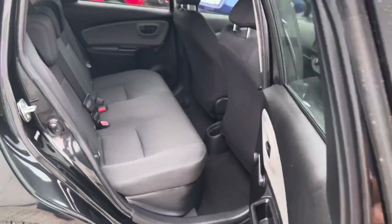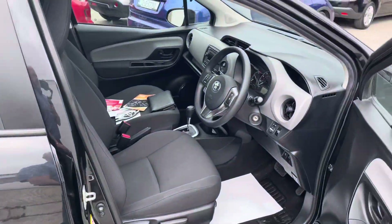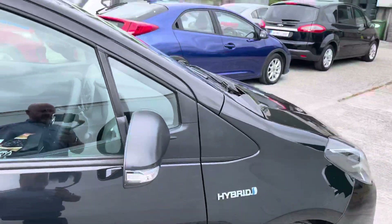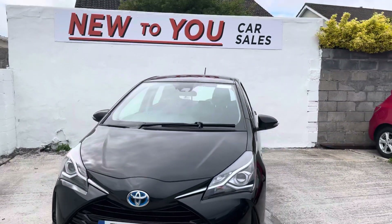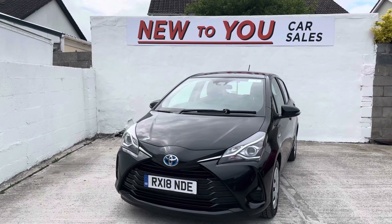All told folks, if you have an interest in the vehicle, contact myself Phil on 085 145 6201. We can get finance on this vehicle, we have a great warranty package, and we're very happy to take a trade-in against it as well. Again, Phil, 085 145 6201 — thanks very much for viewing Newtube Car Sales.